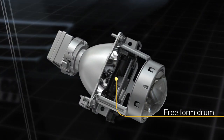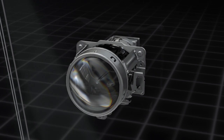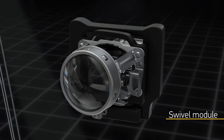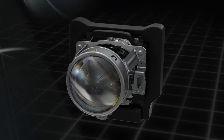A rotating freeform drum is situated between the light source and the lens. The lateral surface of the drum is shaped by different outlines. Depending on the positioning of the drum and the swiveling module, six different light distributions can be generated using one headlamp module.